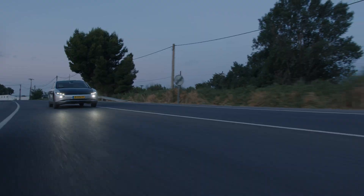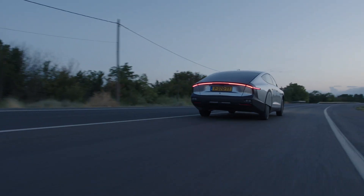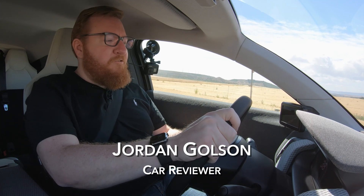Hello viewers, my name is Jordan Golson and this is the Lightyear Zero, which is the first solar-powered car that you can buy if you live in Europe and have 250,000 euro. But it's still an impressive achievement and I came all the way to Spain to drive it.